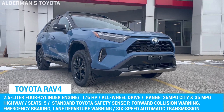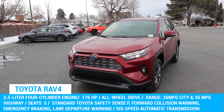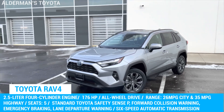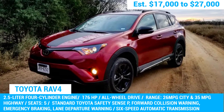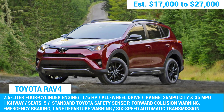The 2023 RAV4 model comes with a similar 2.5-liter four-cylinder, along with some updates to improve performance and efficiency. However, if you're looking for an SUV that consumers have been raving about for years and something that is the most reliable and proven option, the 2018 RAV4 is hard to beat.